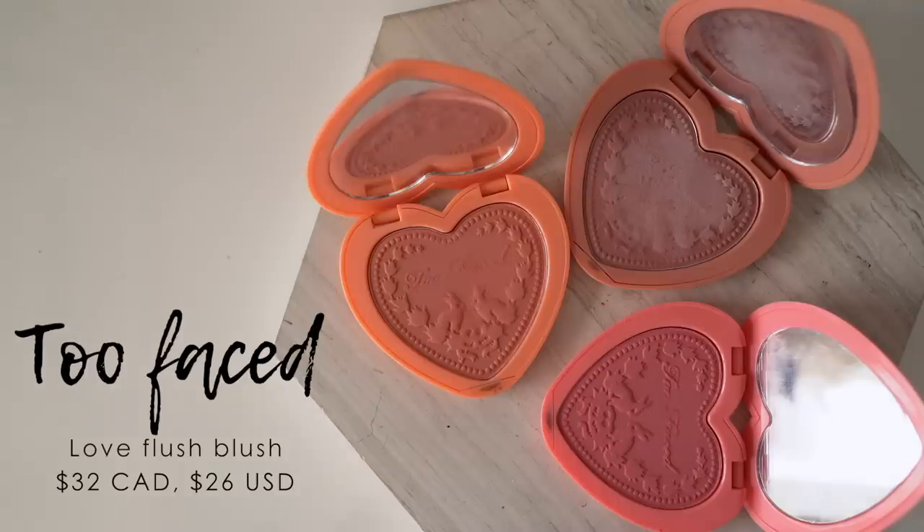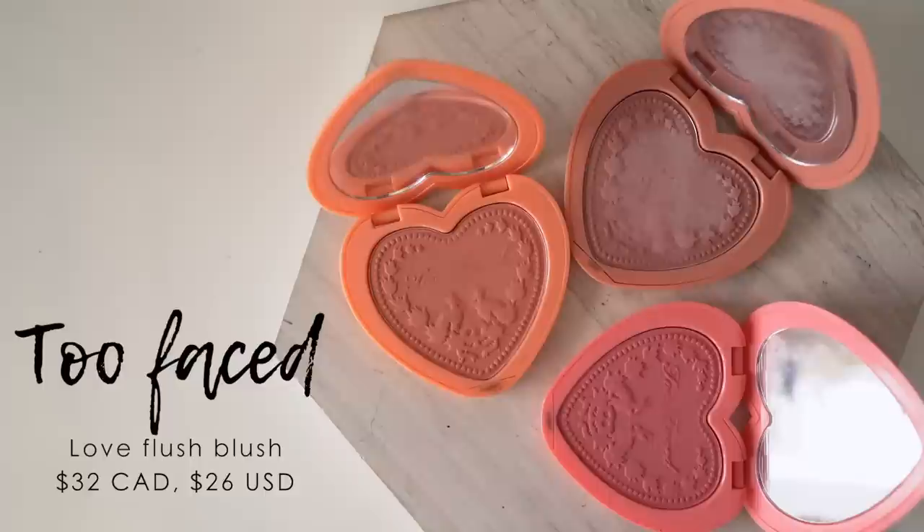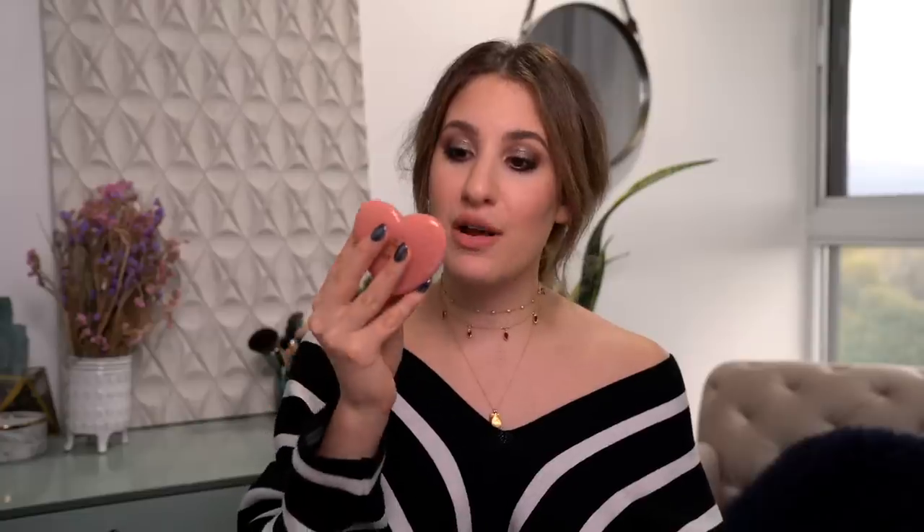Next I really want to talk about the Too Faced Love Flush blushes, which have become some of my favorite and most-used blushes. There was a point where the shade Baby Love was in all of my favorites videos — it was the only blush I would use every day. These three are my favorites. This one is called Love Hangover — it's a beautiful rosy pink with a bit of sheen that gives a little glow to the cheeks. Let me actually apply a little bit to my cheeks right now.